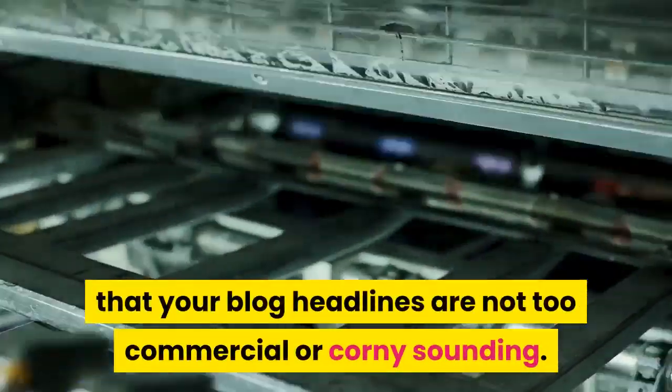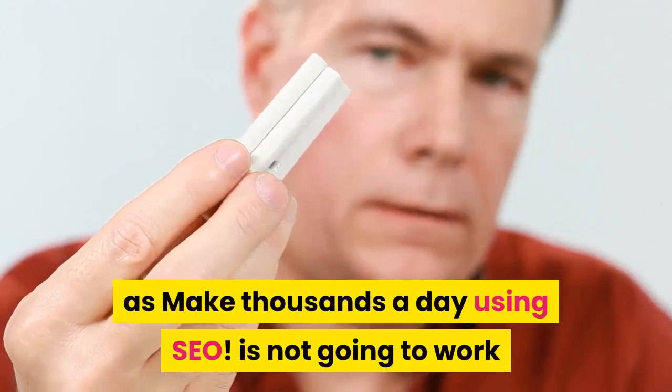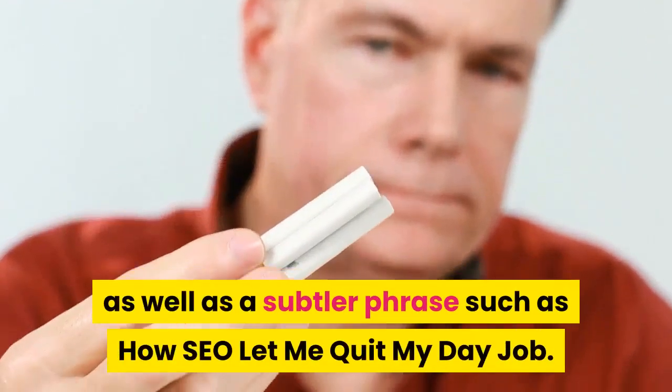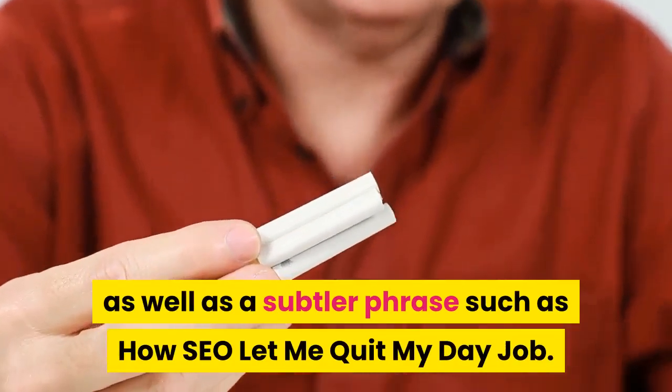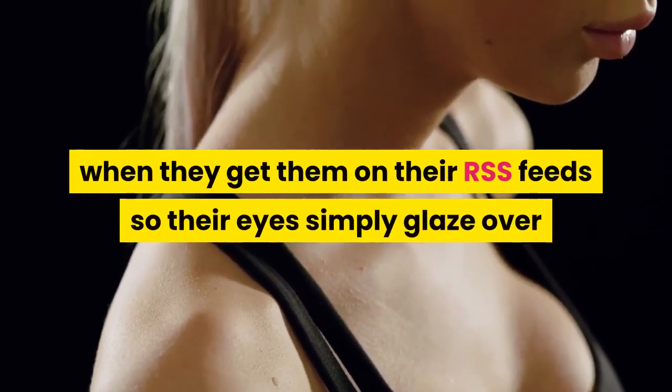For instance, a blog title such as 'Make Thousands a Day Using SEO' is not going to work as well as a subtler phrase such as 'How SEO Let Me Quit My Day Job.'